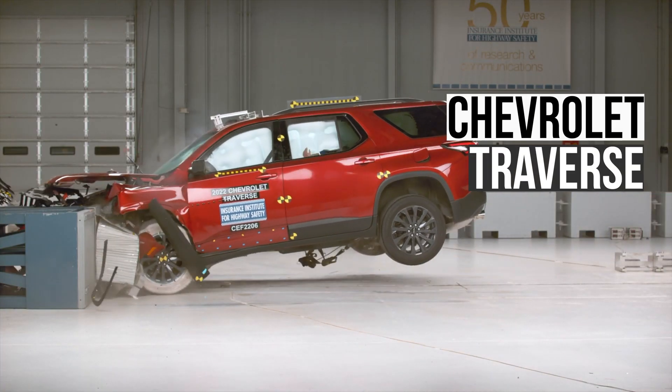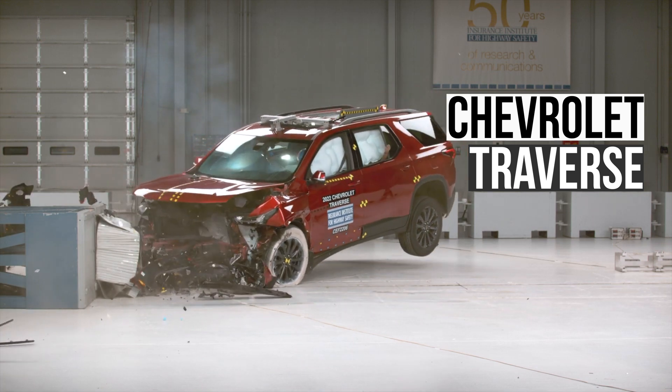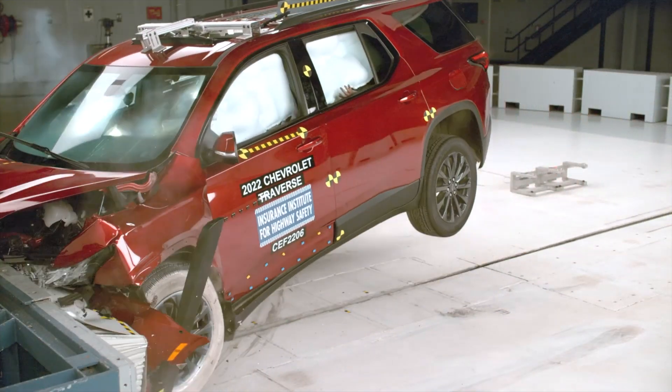Just like the Volkswagen, the Chevrolet Traverse earned a marginal rating and has a moderate risk of injuries for the passenger's head, neck, and chest.